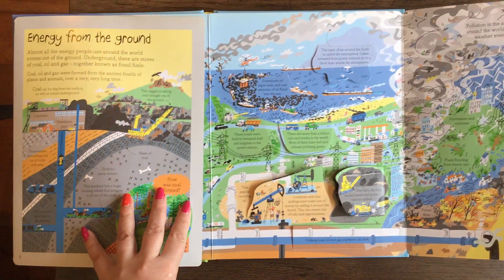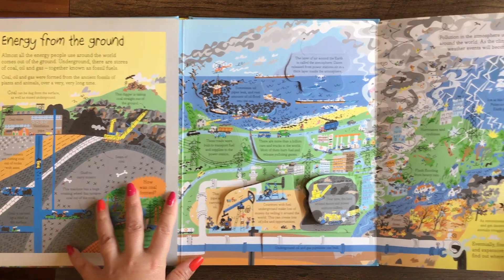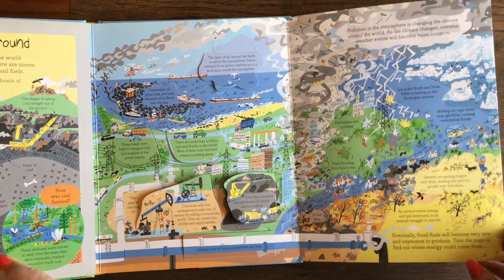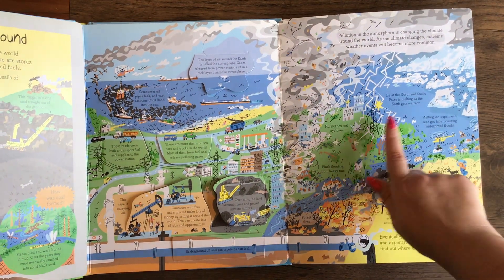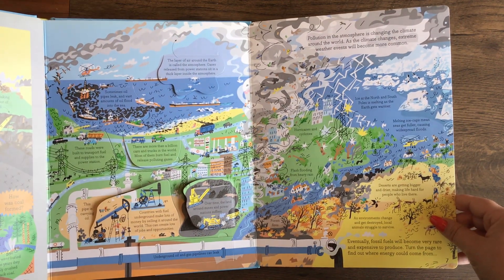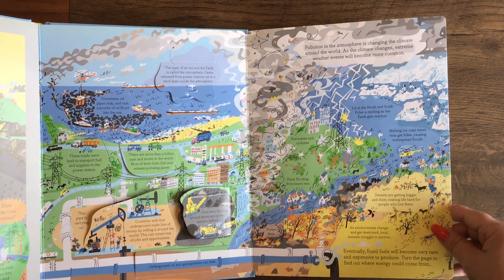It's a very busy spread with a lot of information, but they still present it in little pockets so that kids don't get overwhelmed. There is a lot to see here and a lot to discuss with your kids.